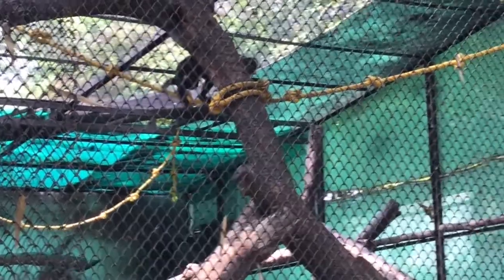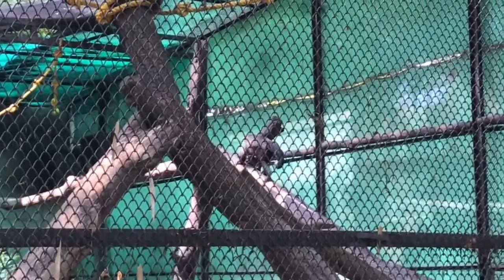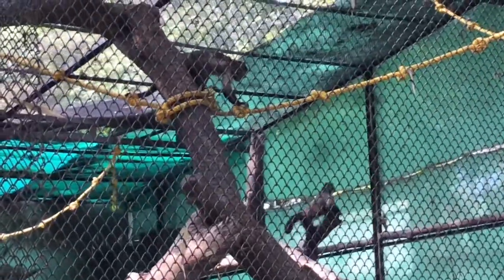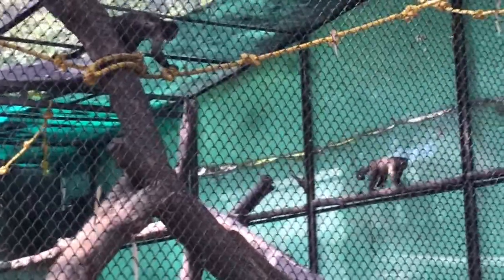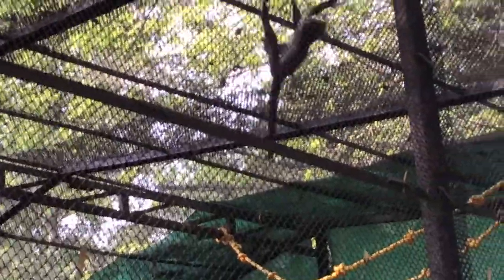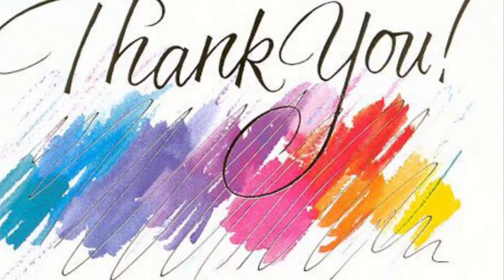The tufted capuchin is a social animal, forming groups of 8 to 15 individuals that are led by a dominant male. The males are generally larger and heavier than the females.